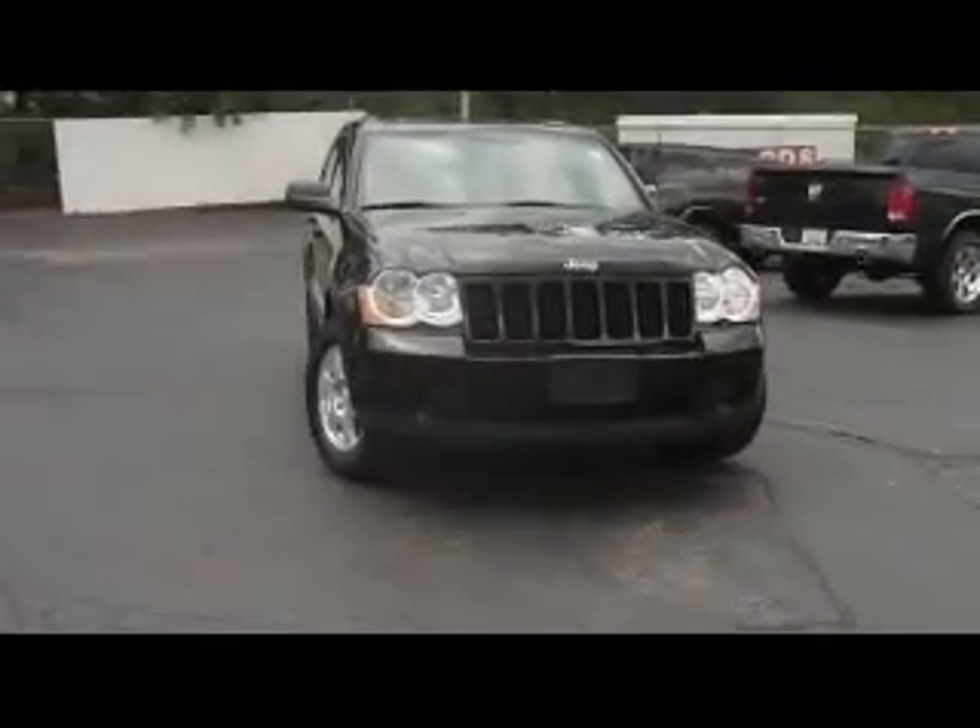Hello and welcome to Zinger Pressure TV. My name is Tony Fritz. Today I'd like to show you our 2008 Jeep Grand Cherokee V6 automatic 4x4.